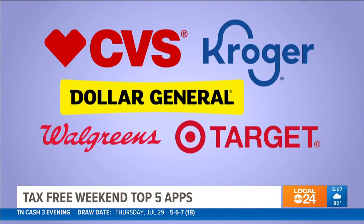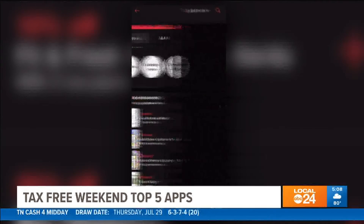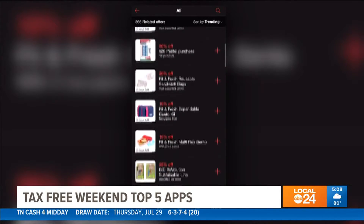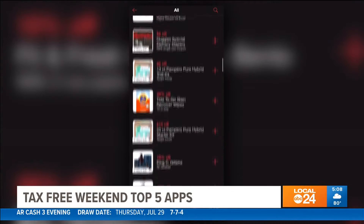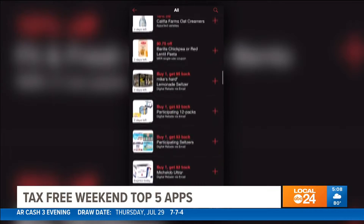Coming in at number five: any of the apps from your favorite stores. The Queen of Free tells me you could be missing out on significant savings if you don't use the store's apps. She highly recommends Target Circle, saying it's great for coupons and discounts. You can scan the item as you're putting it into your cart and it will tell you whether or not there's an available coupon for that item. You also get money back for the amount of purchases that you can use on anything.